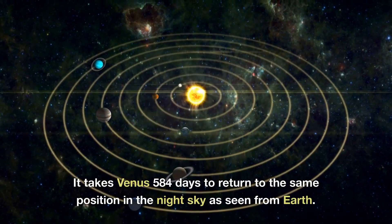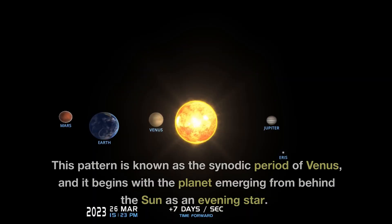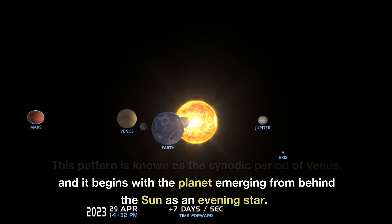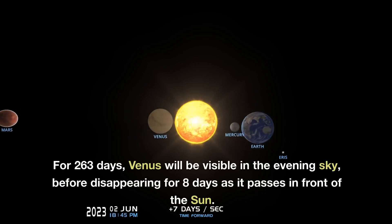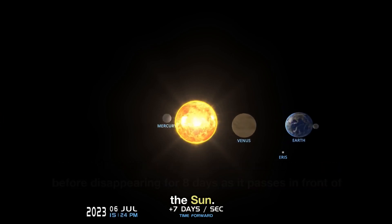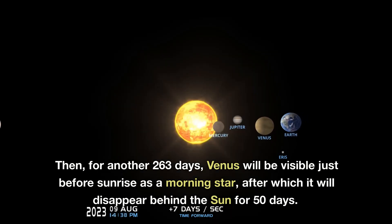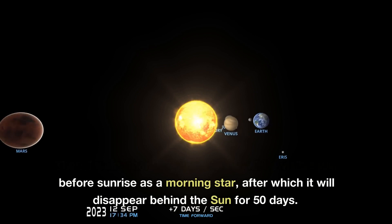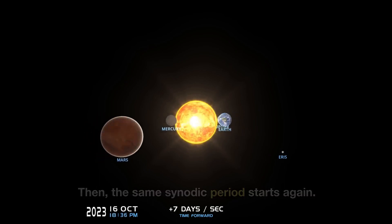It takes Venus 584 days to return to the same position in the night sky as seen from Earth. This pattern is known as the synodic period of Venus, and it begins with the planet emerging from behind the Sun as an evening star. For 263 days, Venus will be visible in the evening sky, before disappearing for 8 days as it passes in front of the Sun. Then, for another 263 days, Venus will be visible just before sunrise as a morning star, after which it will disappear behind the Sun for 50 days. Then the same synodic period starts again.